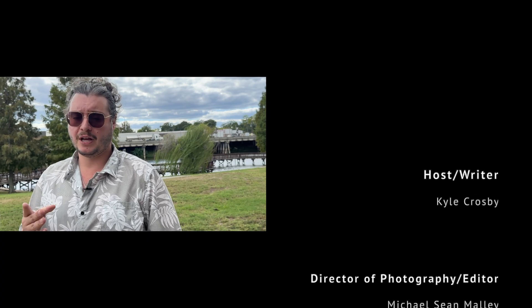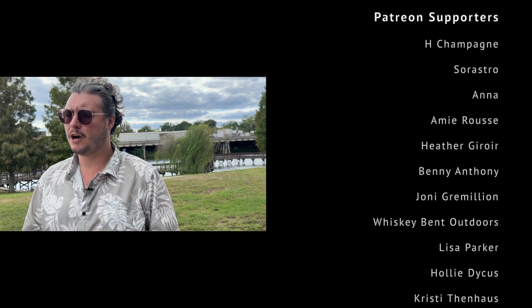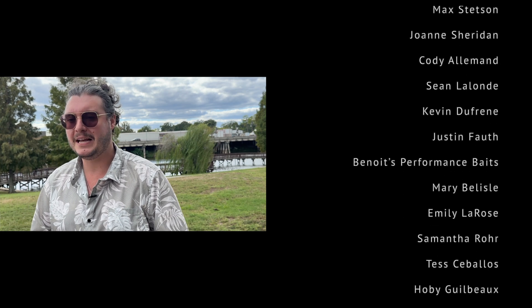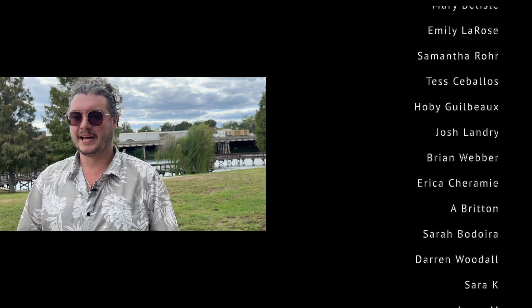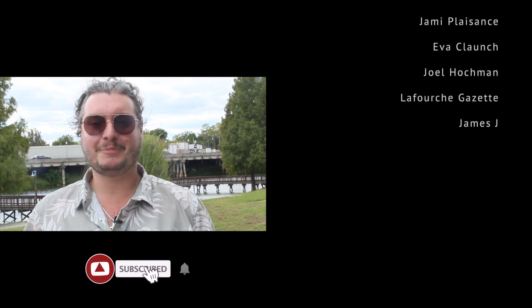We couldn't bring you this information without your support on Patreon, and we'd like to thank all of those who have already contributed and encourage anyone watching to consider becoming a patron at patreon.com/LouisianaDread. For more Louisiana history, horror, folklore, and culture, be sure to subscribe to the YouTube channel.